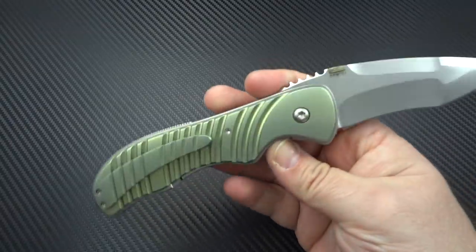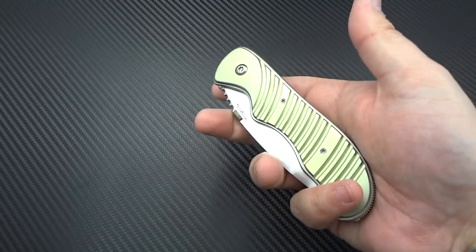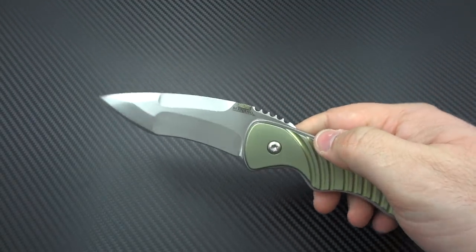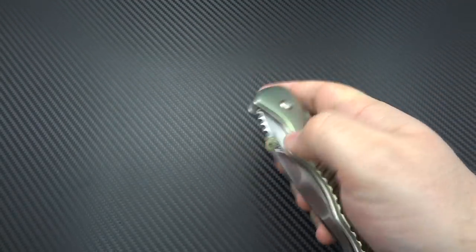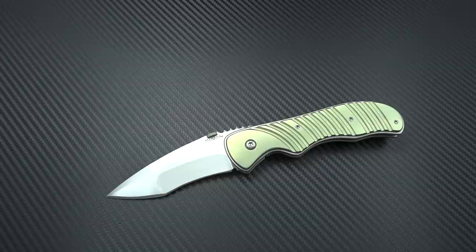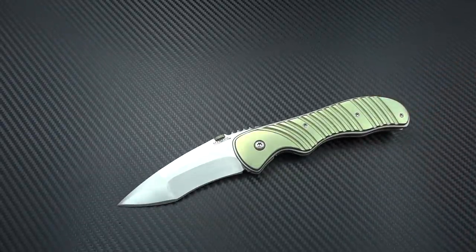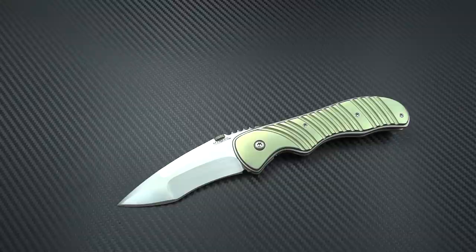Whatever the reasoning, it doesn't matter — this knife is just flawless perfection. I hope that you come back to my channel in a year and this is in a ton of my videos because it ends up in my collection. I hope that either Jared gets bored with it, or he finds some other great grail and has to sell this to finance it. I hope something happens so I'm able to swoop in and take advantage of it, because this thing is magnificent.